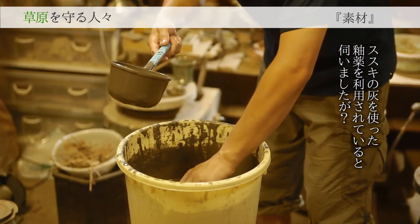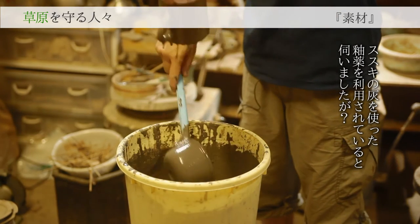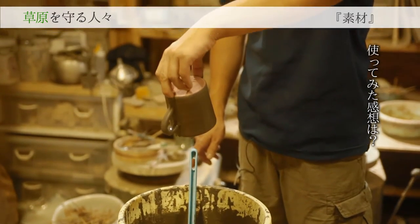ススキの灰は、唐津では藁の灰を使うんですけど、同じイネ科なので、これは使えるかなと思って最初に試験したのが始まりでしたね。藁灰とだいたい同じ結果だったので、使えるとわかりました。